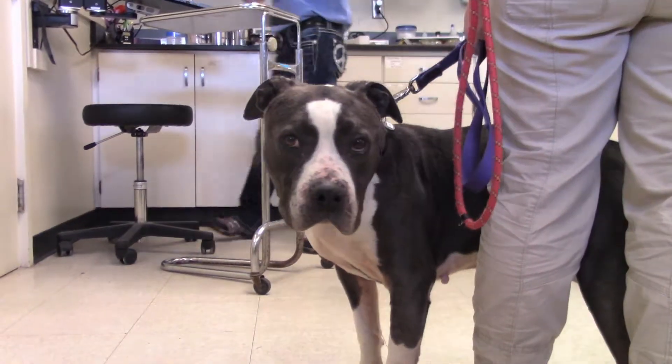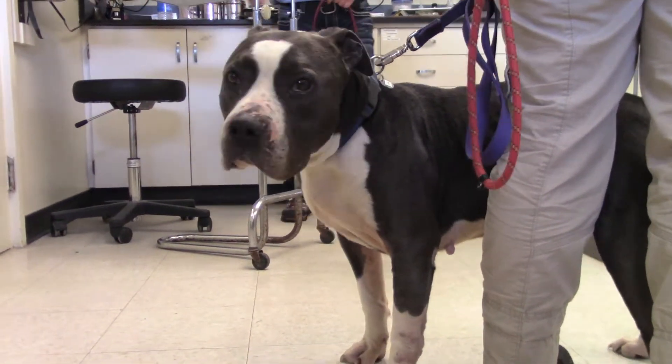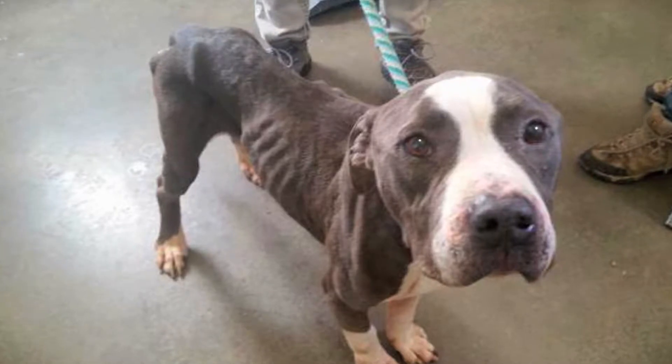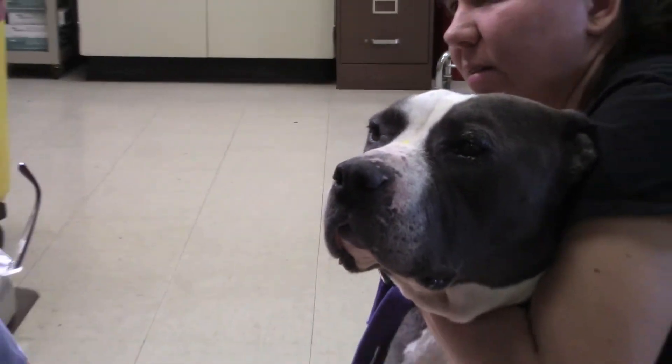This is Joey. He came in severely emaciated — all his ribs were showing. He touched one of our fosters, so our foster took him into her home. We've seen him every couple of weeks to do a weight check, and he's just gained weight tremendously. He looks great now.